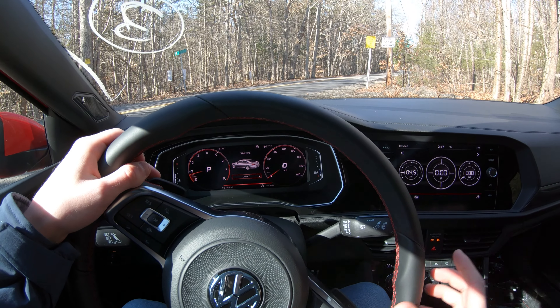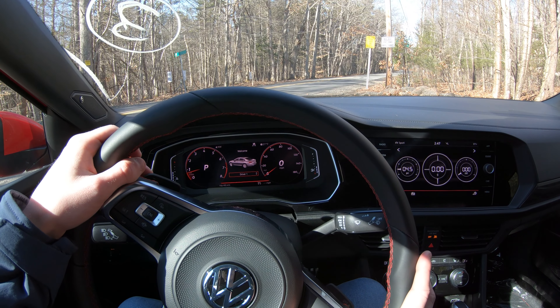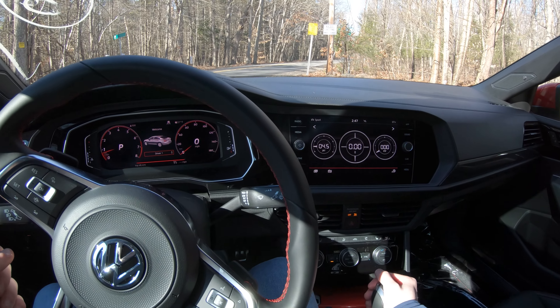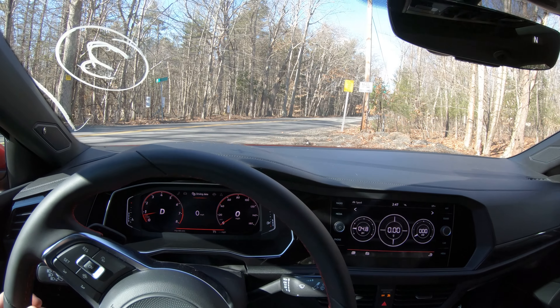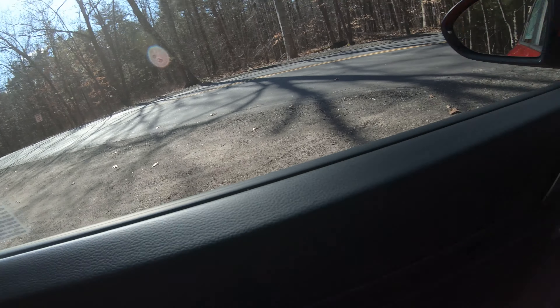All right, hey guys, welcome to another video. In this video, we're going to be driving the GLI, which is really exciting because I've never driven a GLI. I've actually never driven a Jetta until today.